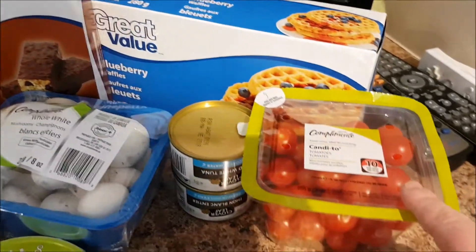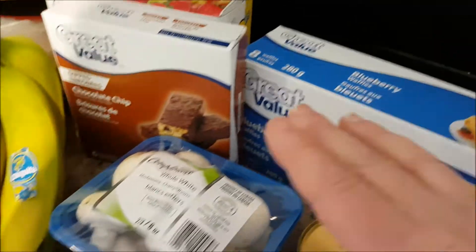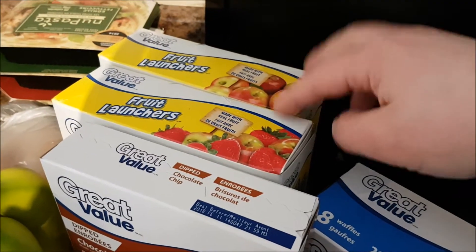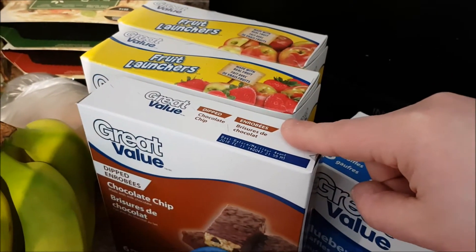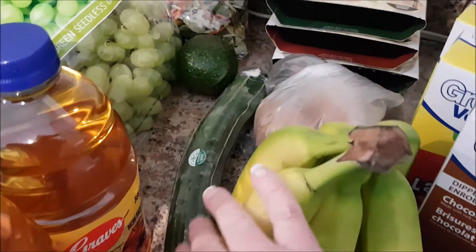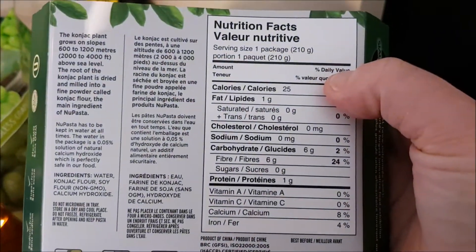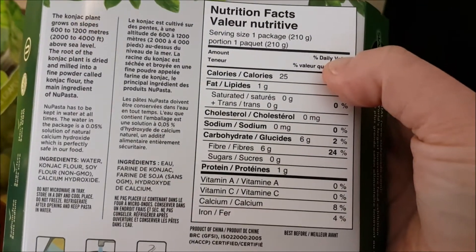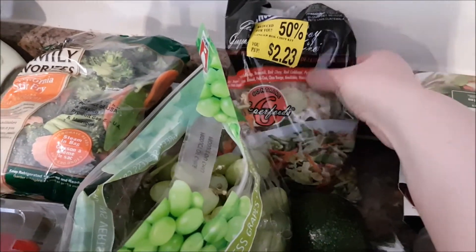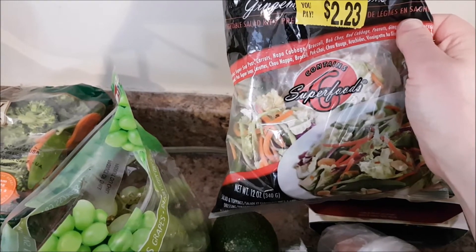I picked up some cherry tomatoes, candy oak tomatoes, two cans of albacore white tuna packed in water, blueberry waffles, some mushrooms, garlic and herb Laughing Cow cheese wedges, two great value fruit launchers, a box of great value chocolate chip granola bars, a bunch of bananas, a cucumber, and three of these new gluten-free pastas. They're not actually pasta but they're very tasty — I enjoyed the one I had last week, and they're only 25 calories for the whole pack. This vegetable salad was 50% off; it has napa cabbage, carrots, snap peas, bok choy, and more.